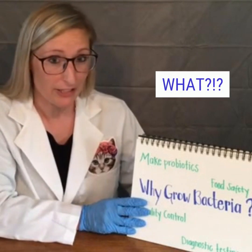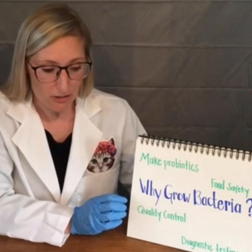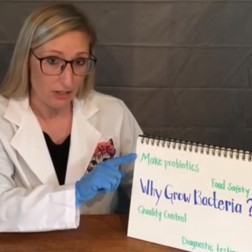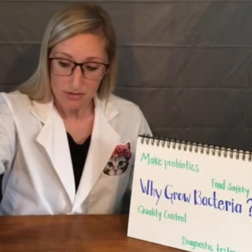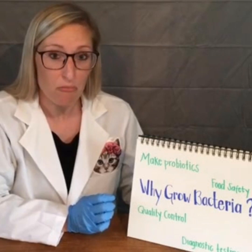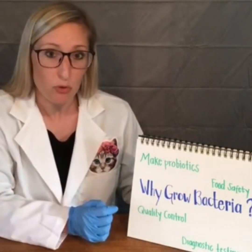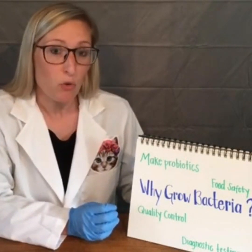You might be wondering why you would want to grow bacteria, especially if some bacteria are bad. In different careers and work environments, we grow bacteria for a variety of reasons. Sometimes we grow them on purpose to make probiotics and add those to food such as yogurt, so we can increase our digestion and make sure we are properly absorbing the food we eat. We also do it for food safety — testing different foods and products after manufacturing to make sure they don't contain any bad bacteria.